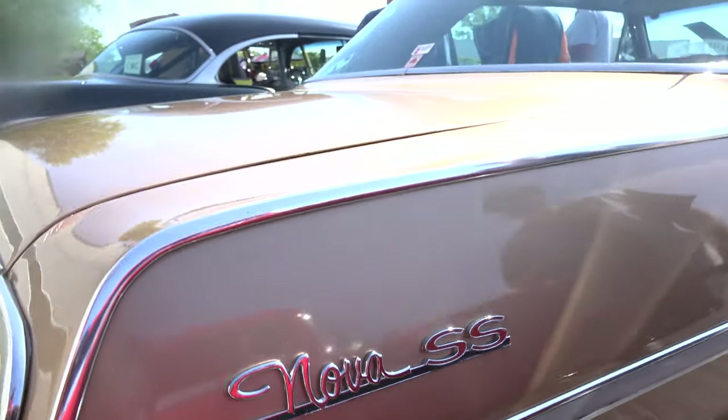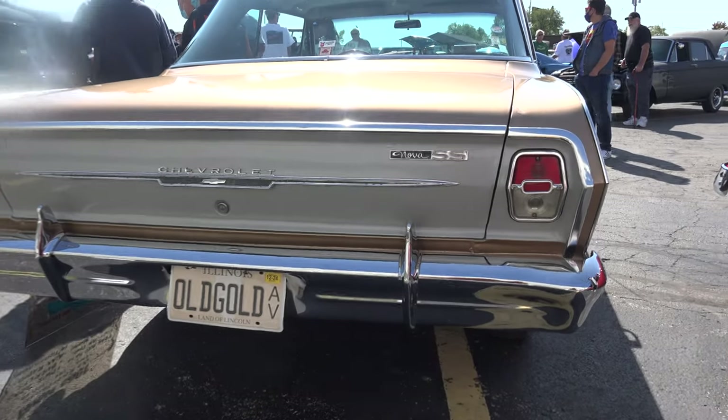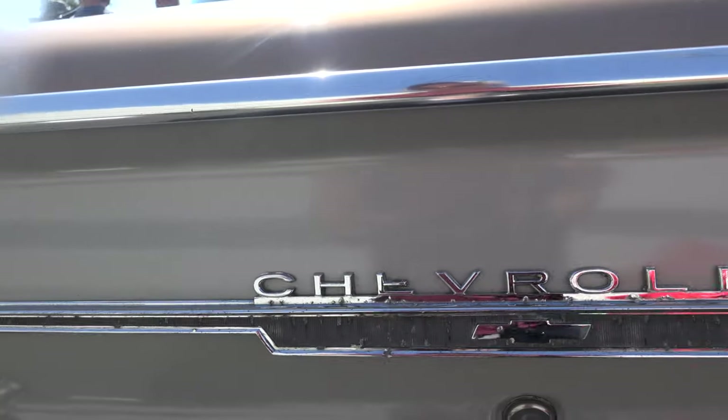In 1963, it was the last of the 194 straight six, 120 horsepower. 1964 came out with an eight-cylinder. So this was the original Super Sport, which was a six-cylinder in 1963 under the Nova — the Impala was the eight-cylinder.